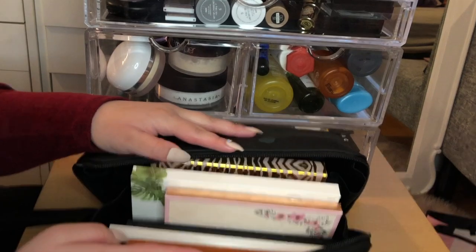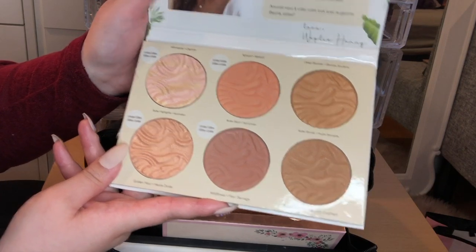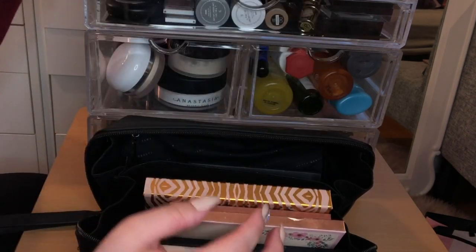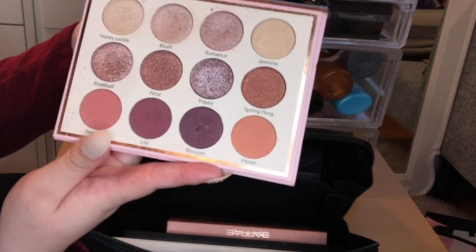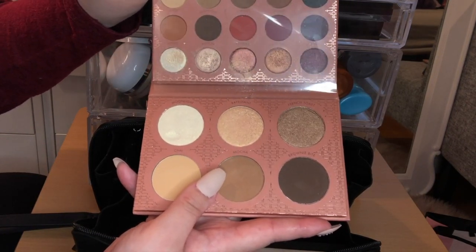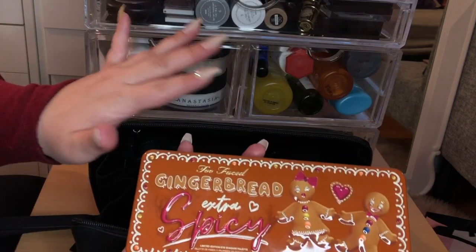In the fancy beauty bag I keep some face and eyeshadow palettes. I have the Physician's Formula Butter Collection palette, a collab palette with Weylie Hoang, the Benefit Cheek Star palette, Beauty Creations I Bloom palette, a BH Cosmetics palette my sister got at TJ Maxx, The Balm In the Balm of Your Hand palette, and the Too Faced Gingerbread Extra Spicy palette — all very natural, everyday wear shades.